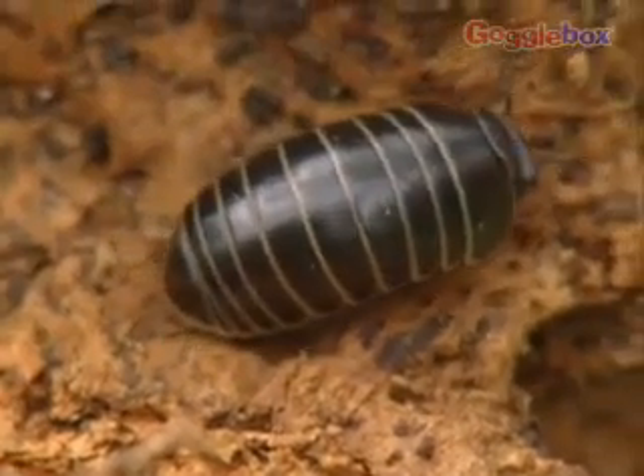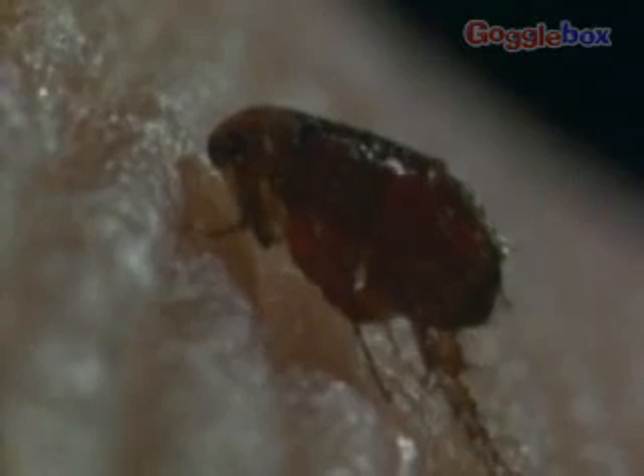They are all invertebrates. This means they don't have a backbone. They all have a skeleton on the outside of their bodies, called an exoskeleton. Their bodies are made up of segments and they have many pairs of jointed legs.